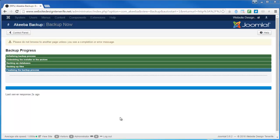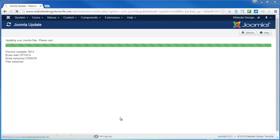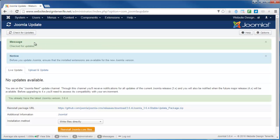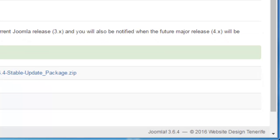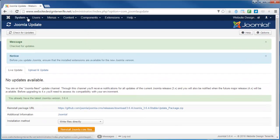The backup process is just about finishing — it's telling us it was successful, and now it's skipping straight to the Joomla update, which is complete. It will actually take longer for the screen to refresh than the update did to complete. I'm going to check for updates again just to be 100% sure, and if you look in the bottom right-hand corner you'll see it says Joomla 3.6.4, so we're at the latest version.